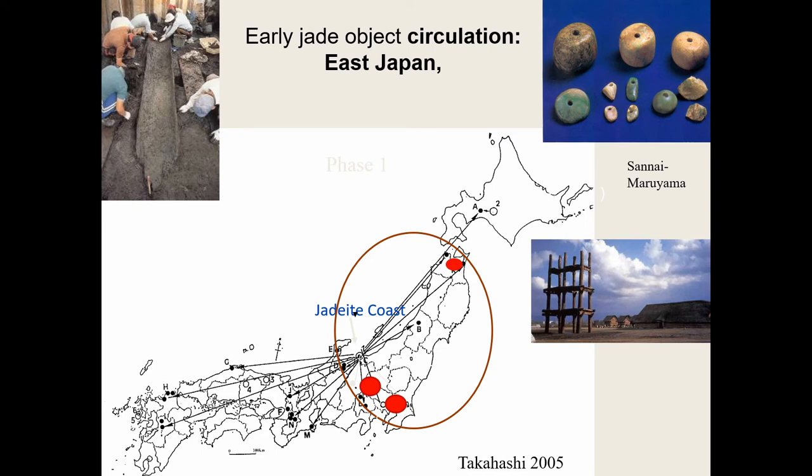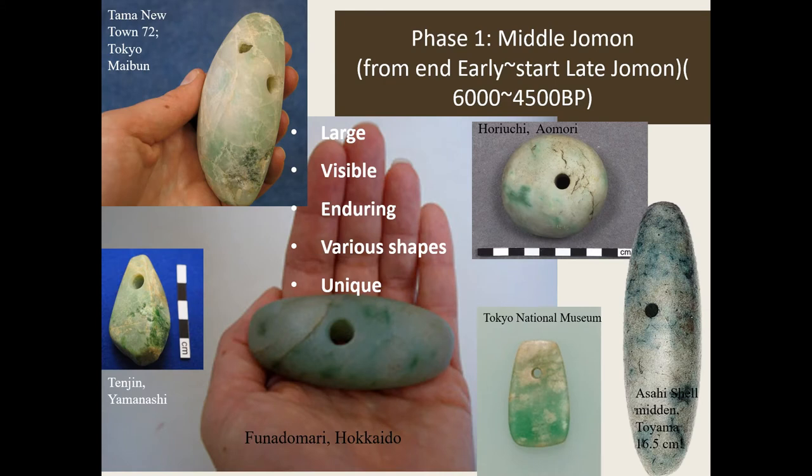This is the very famous site, Sanai Maruyama — they're going to push for it to become World Heritage, and I think they've been approved by the Japanese government as their next application. This is the mountain area, the Tokyo area, and all the way up in Aomori — three different places. The use of jade found is actually quite different. In the phase of roughly 6,000 to 4,500 years ago, the jades are quite variable, big, and very visible. I could say almost all of them are somehow unique.